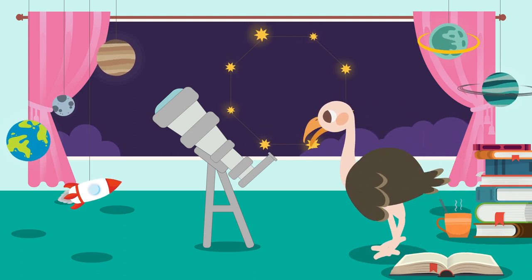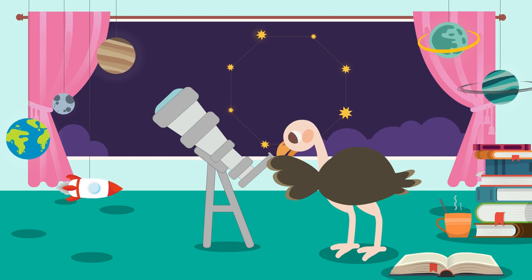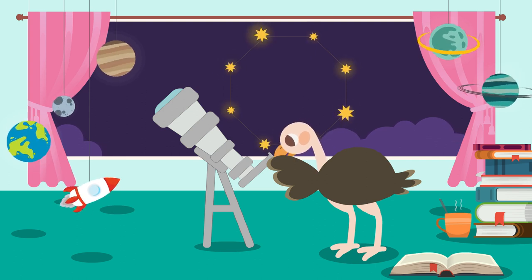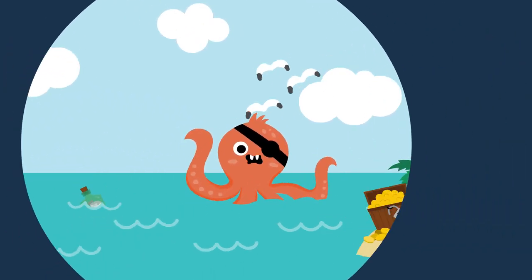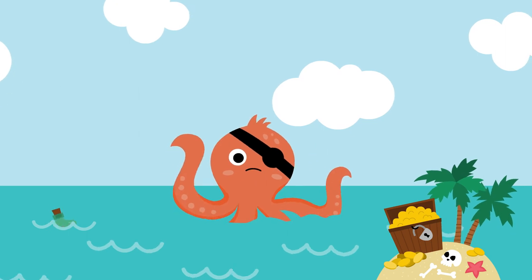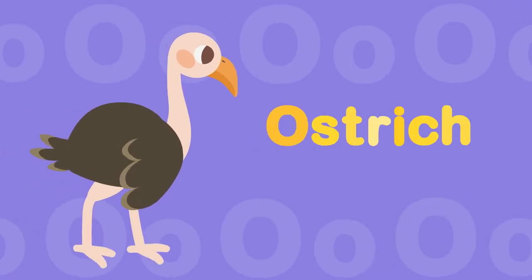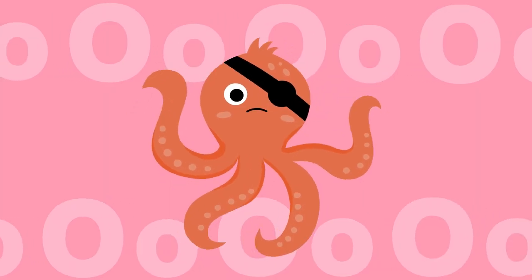Ostrich goes to the observatory. Ostrich sees octagon stars. Ostrich sees a very big octopus. Ostrich sees a lot of things. O, O — Ostrich. O, O — Octagon. O, O — Octopus.